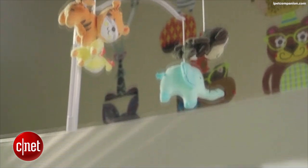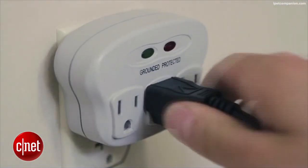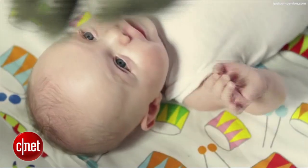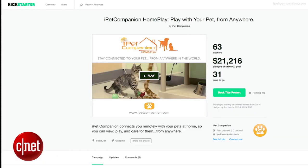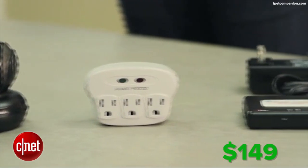And it's not limited to pets only. The iPet Controller and outlet adapter can be used to control other electronics throughout the house, like a baby's mobile, for example. The iPet Home Companion is currently raising funds on Kickstarter and can be yours for a pledge price of $149.